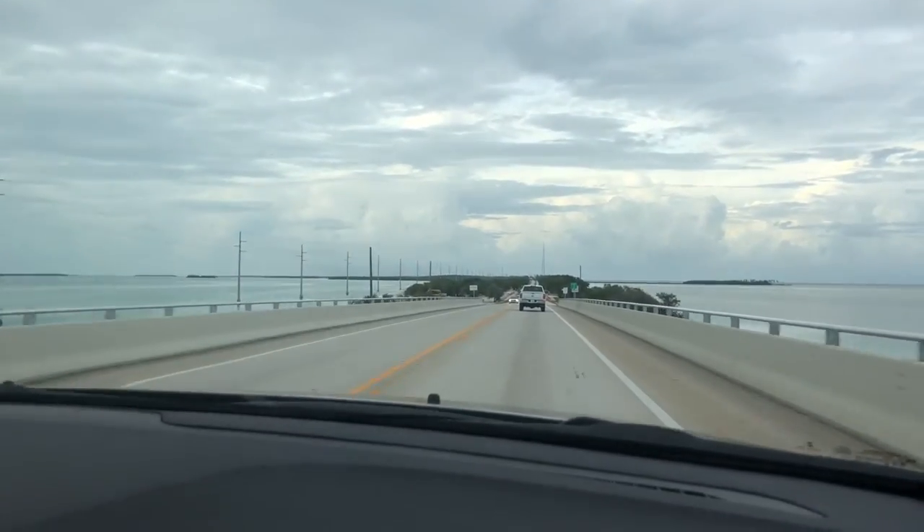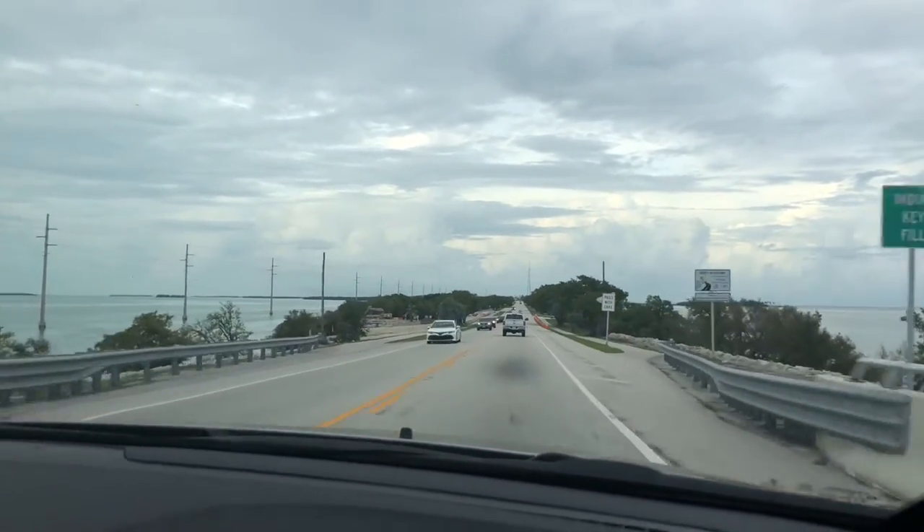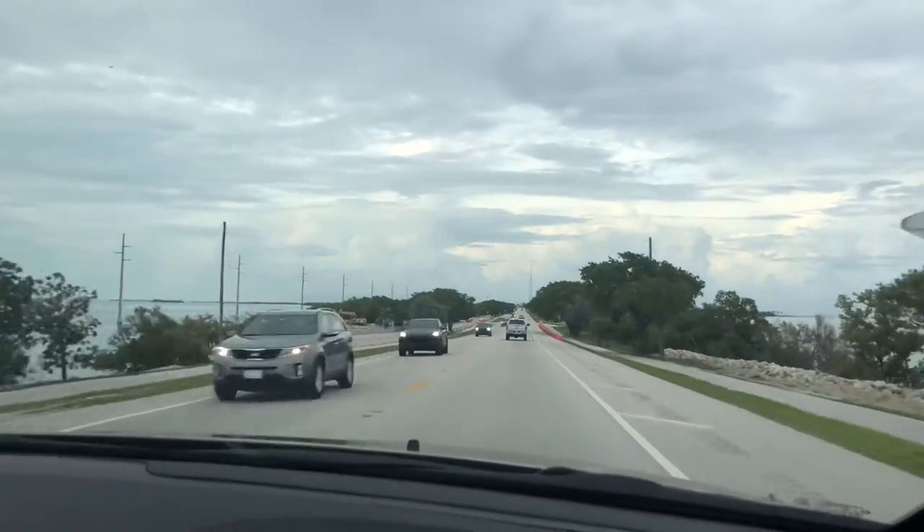There are lots of bridges connecting all the islands in the Keys. While in the Keys, John and the boys did a snorkeling adventure, and Shaylee and I went to Theater of the Sea, which is highly recommended. I was very impressed by the dolphin show they had there — we'll show you a couple of video clips of that now.